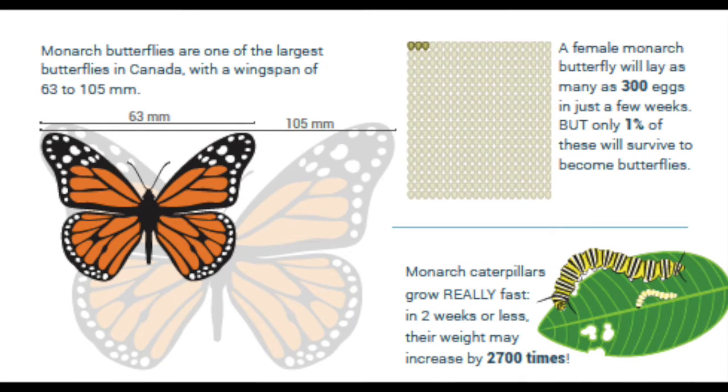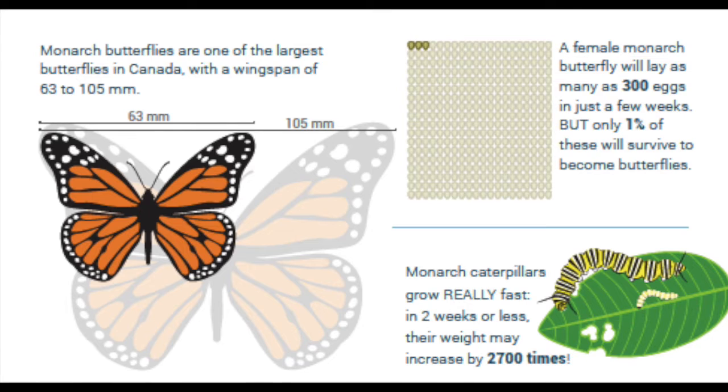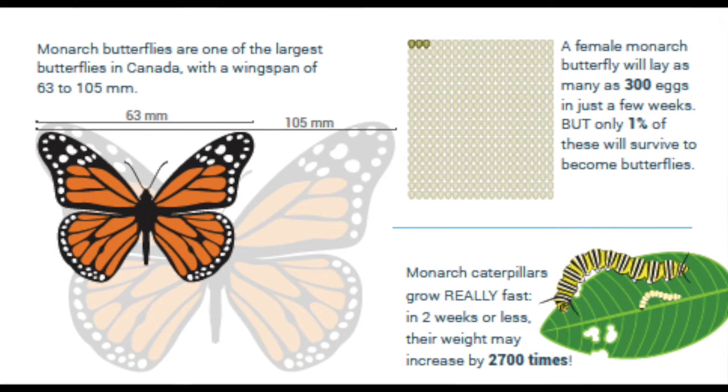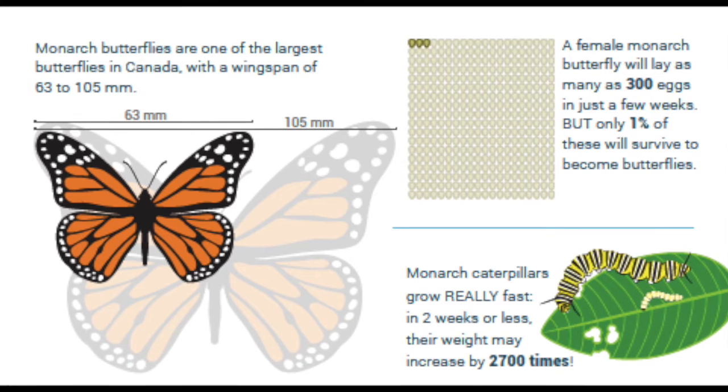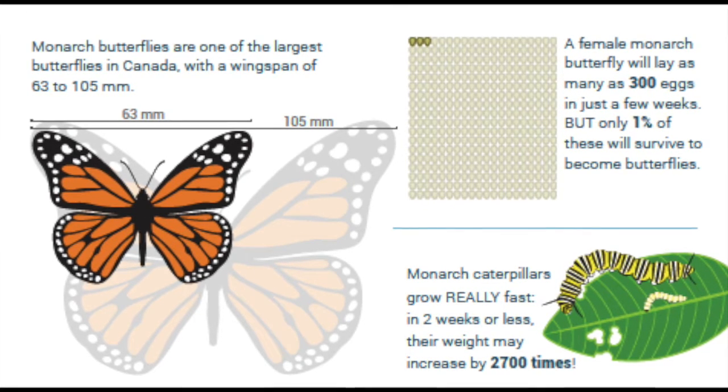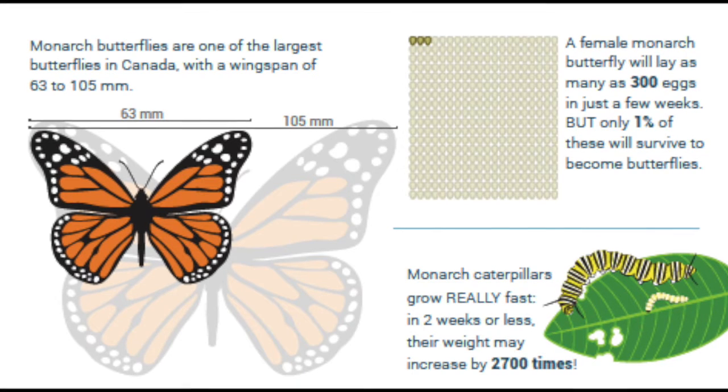Monarch butterflies are one of the largest butterflies in Canada. If you measure their wings, it can be from 63 to 105 millimeters — that's about the size of an adult's palm. Female monarchs can lay up to 300 eggs over a few weeks, but only one percent will make it to butterflies.